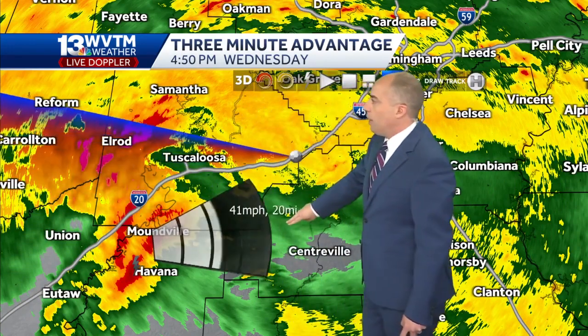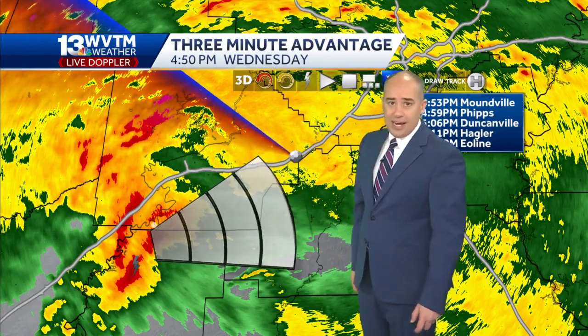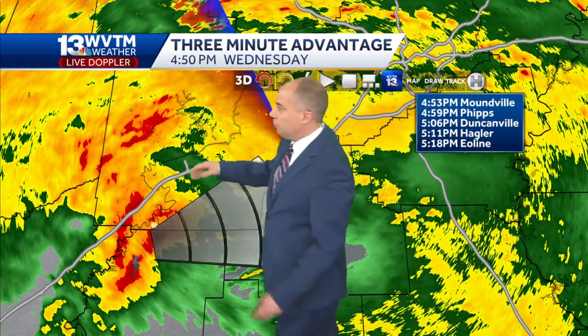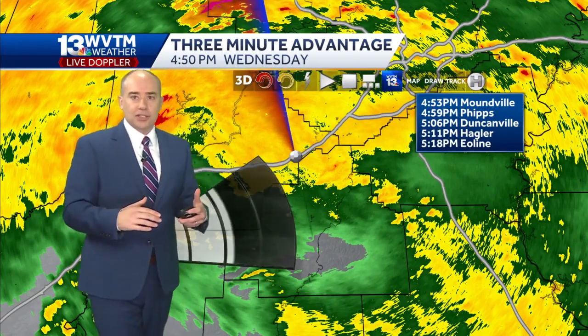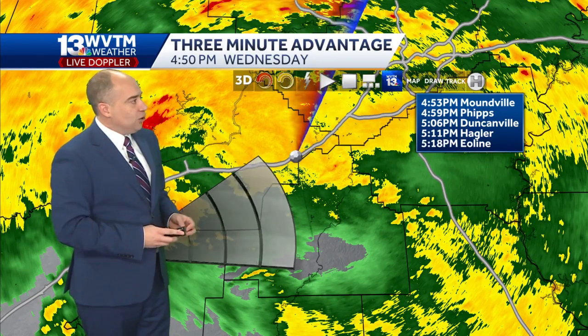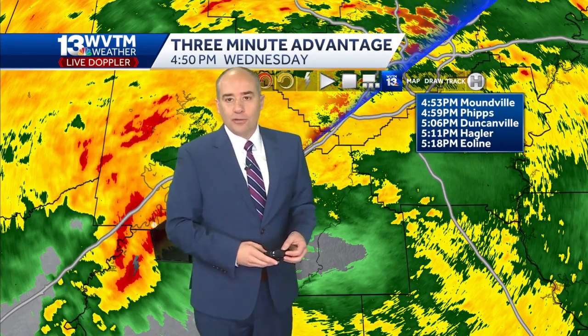The core of that storm is just south of Moundville right now, moving at a clip of about 50 miles per hour — that's how fast it's moving. It heads into western Bibb County and southeastern Tuscaloosa County, passing south of the city of Tuscaloosa and south of the city of Northport. Duncanville would be about 5:06, Yolande around 5:18, and the Hagler community close to 5:11.